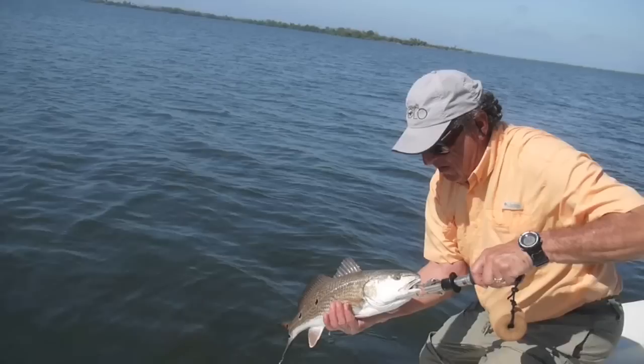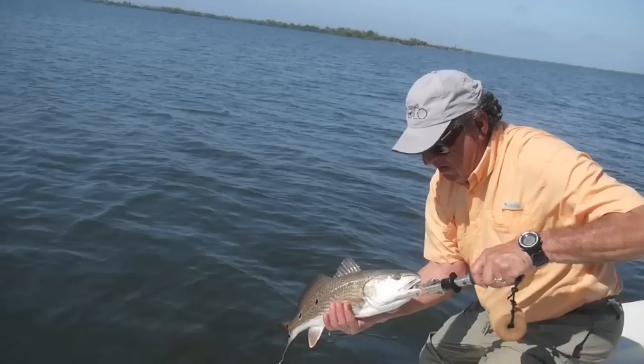Now there, folks — now that's what you call a sea trout! Look at the cool spots on him — wow, look at that tail.